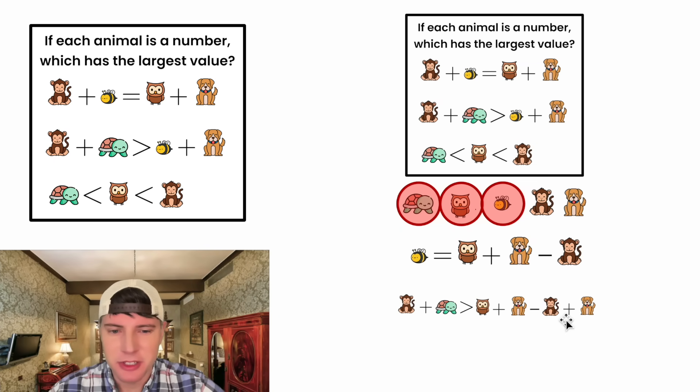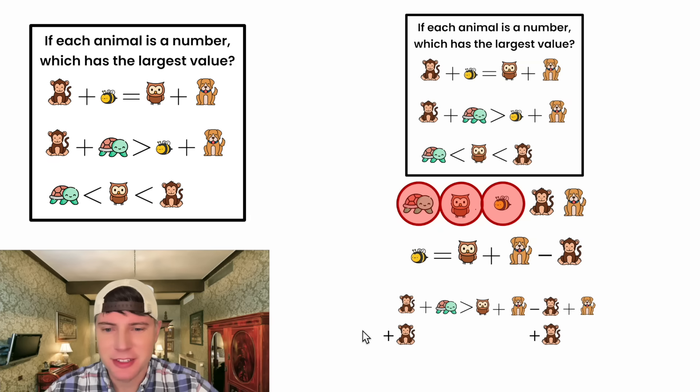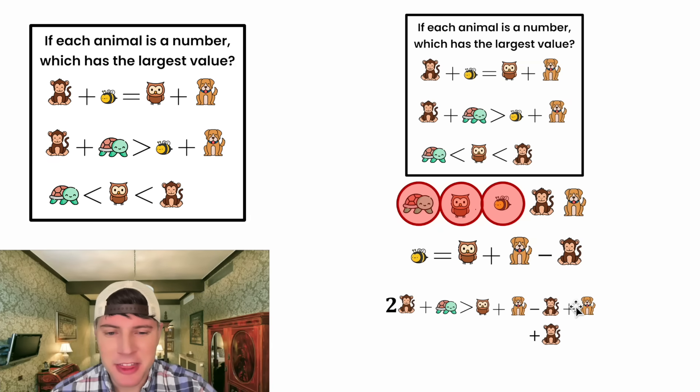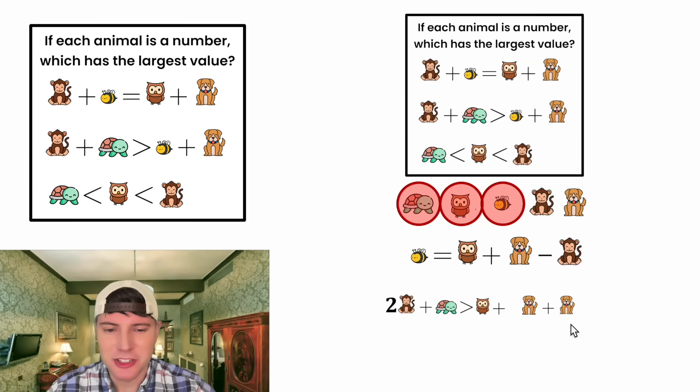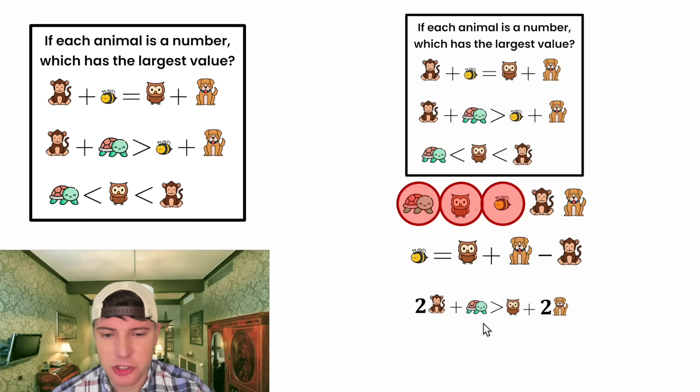Now we can combine like terms. Moving monkey to the other side by adding monkey to both sides: on the left, monkey plus monkey is two monkey. On the right, negative monkey and positive monkey cancel, and dog plus dog is two dog. So we have: two monkey plus turtle is greater than owl plus two dog.